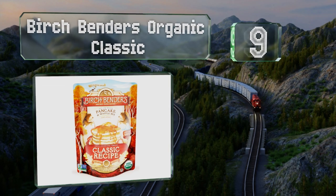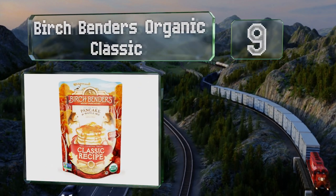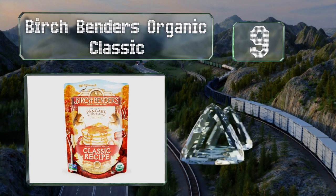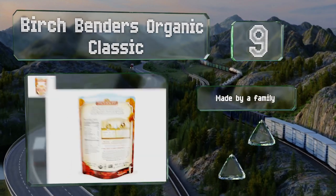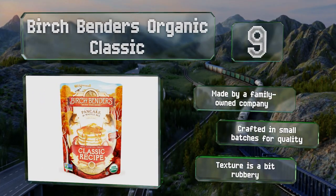At number nine, Birch Bender's Organic Classic requires only the addition of water, and each affordably priced 16-ounce pack makes roughly 26 pancakes. It's made by a family-owned company and crafted in small batches for quality, but the texture is a bit rubbery.